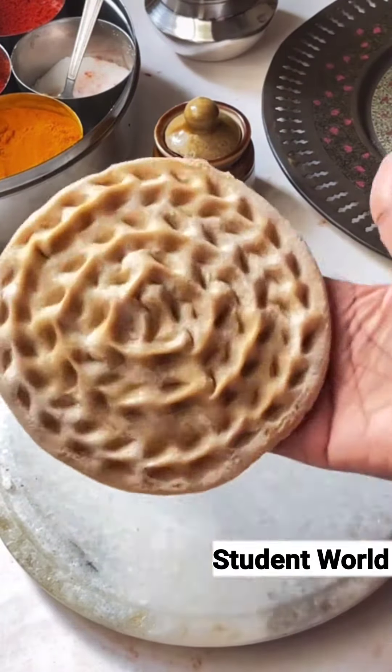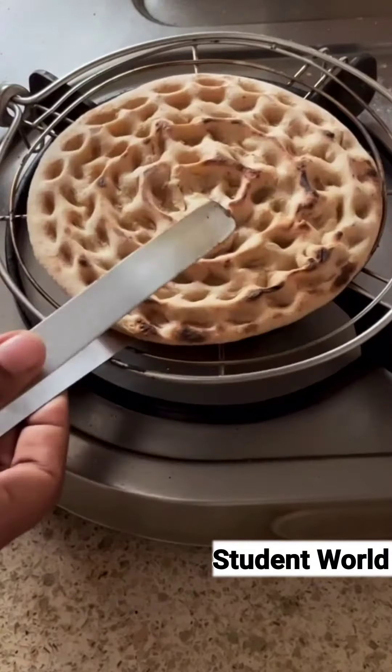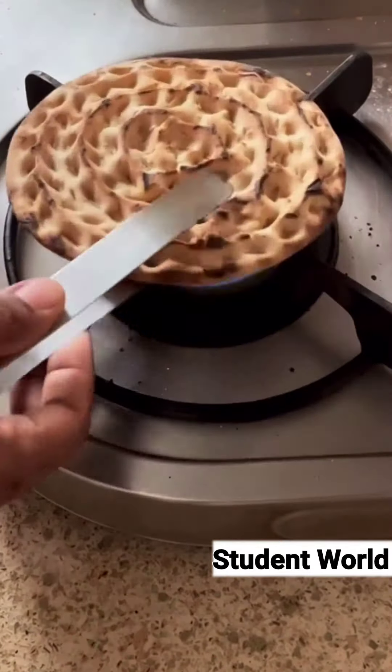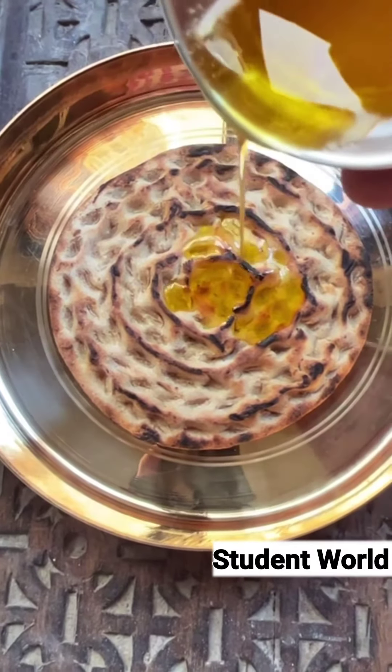Cooking the thick khoba roti takes some patience. In earlier days it was cooked on a cigri, but now you can cook it on gas or even an oven. And when the ghee slides into every indention in the warm khoba roti, I think it is worth the wait.